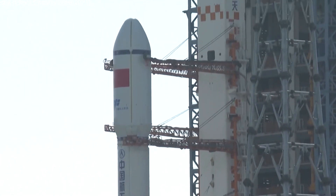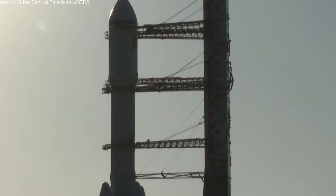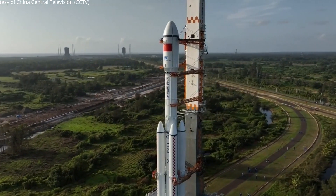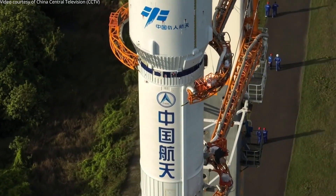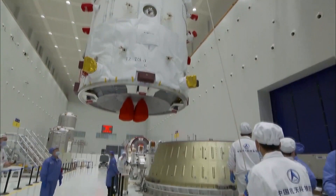Preparations have already begun at the Wenchang Satellite Launch Center for the launch of the next resupply mission to Tianggong Station. Unless there are any complications, the Long March 7 is expected to launch on the 17th of January at 14:26 UTC. The Tianzhou-7 cargo spacecraft will be delivered to orbit and dock autonomously with Tianggong Station, where it will stay approximately six months. It will provide the station's crew with new supplies and scientific experiments.